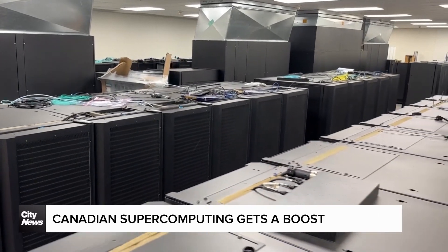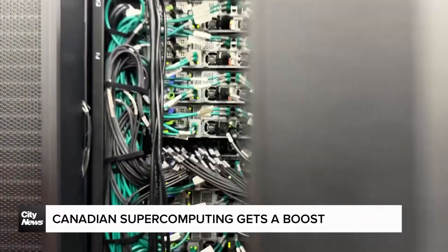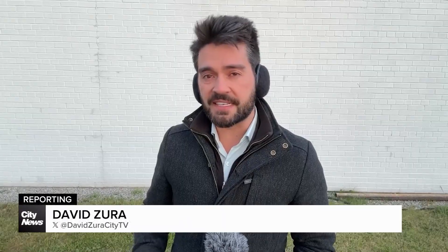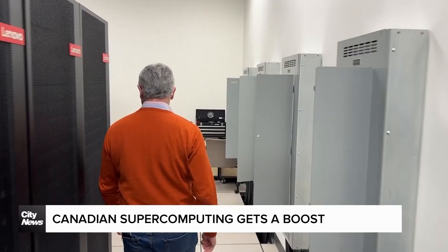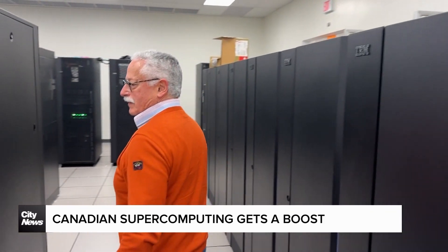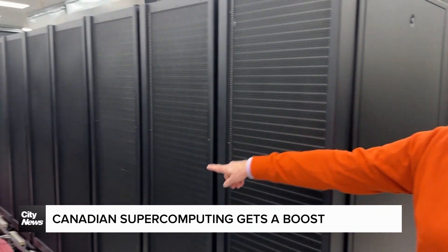It's one of the fastest supercomputers in Canada and now it's about to get a big upgrade. This system, called Niagara, is operated by the University of Toronto. It's housed in the GTA but its exact location is kept a strict secret. However, the university agreed to let us in to have a look. It's been running about 7 years now — that's old in computer time — and now thanks to $52 million in funding, work has started to build a whole new system.